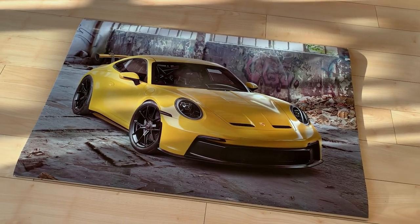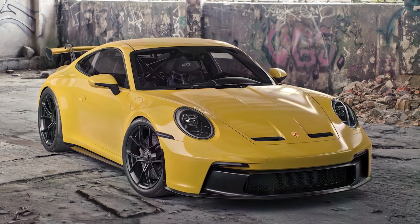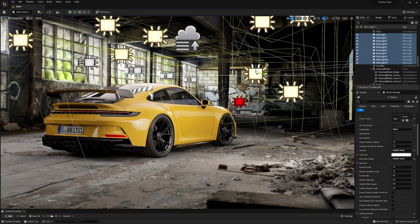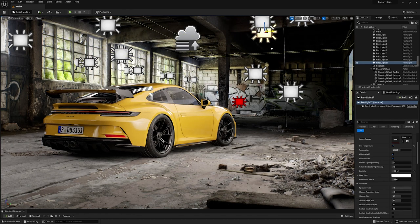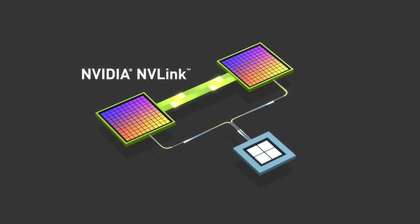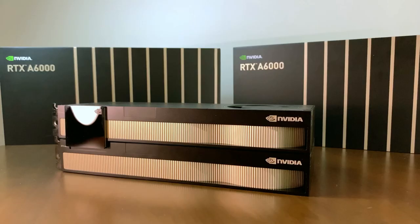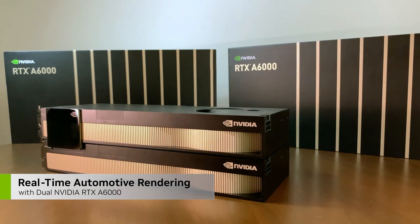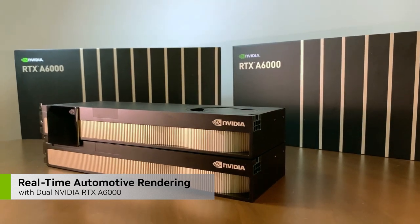This 12K render took just under 10 minutes on the A6000. Now that we've seen the benefits of a single A6000 for real-time rendering, let's see what happens when I introduce a second A6000 and use NVLink to connect the two for a combined total of 96 GB of VRAM. Be sure to check out part 2 of this video to see how my dual RTX A6000 setup performs for real-time rendering.